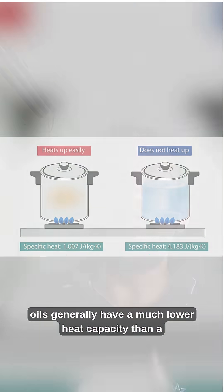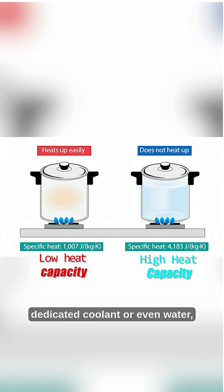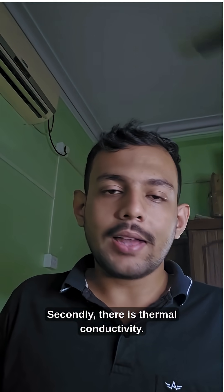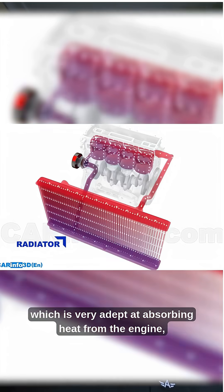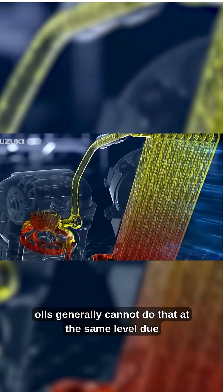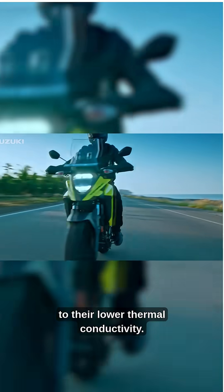In this regard, oils generally have a much lower heat capacity than a dedicated coolant or even water, often as low as 50%. Secondly, there is thermal conductivity. Unlike coolant, which is very adept at absorbing heat from the engine, oils generally cannot do that at the same level due to their lower thermal conductivity.